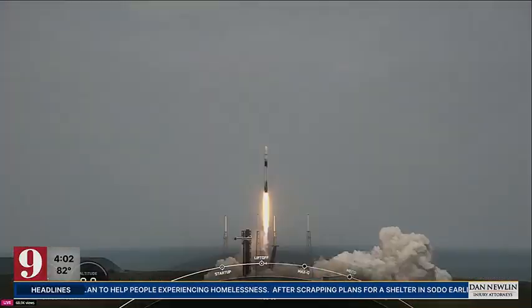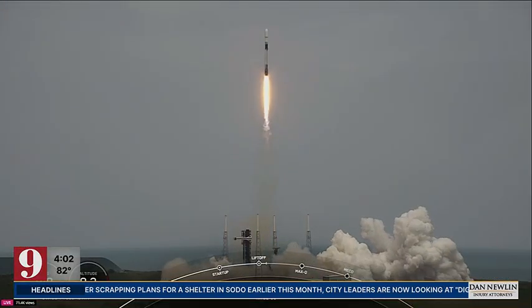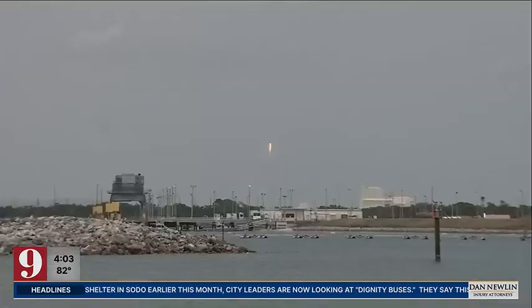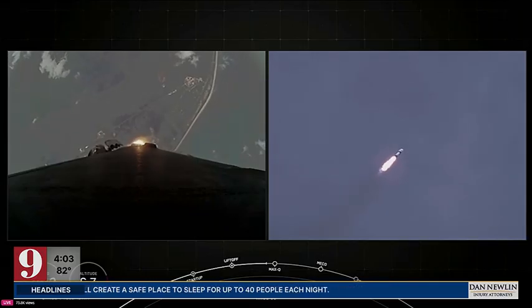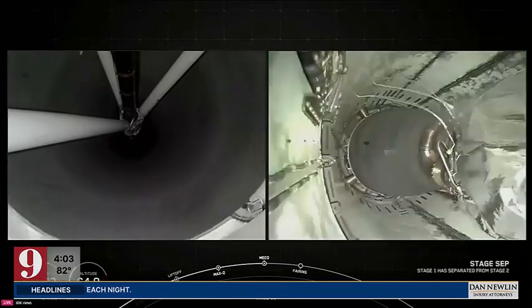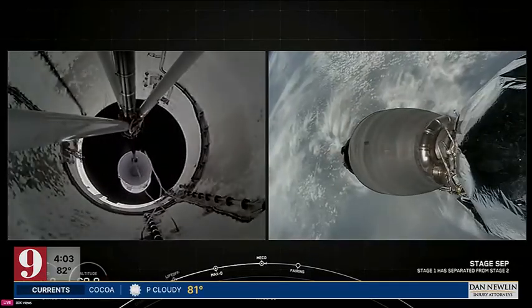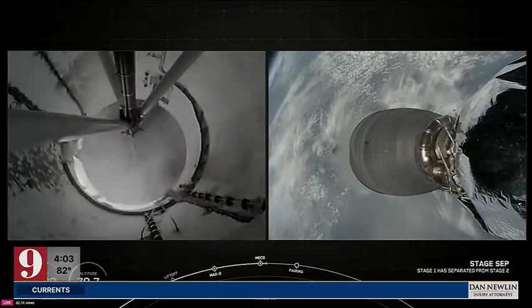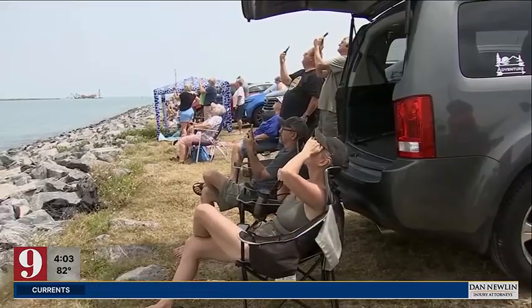SpaceX said the payload for today's NRL-69 mission was designed, built, and operated by the National Reconnaissance Office, or NRO. While specifics of the payload were not released, SpaceX said the mission continues an effort to increase America's capability of building and developing the U.S. government's largest satellite constellation, and will deliver critical information that can only be obtained from the vantage point of space.